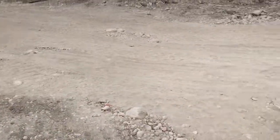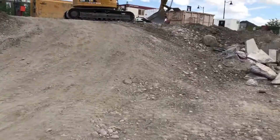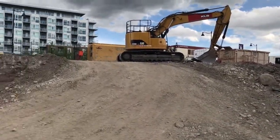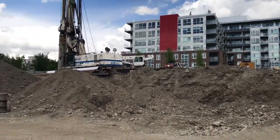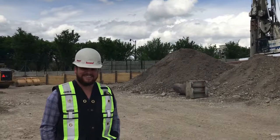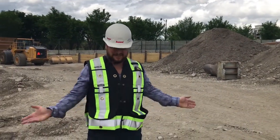Hello everybody, I'm here with Don Poirier, our Director of Construction, standing in the hole of what is our latest development, Dominion, which is right across the street from Radius and is our fifth project in Bridgeland. This is the first video for this development, so Don, take it away. Very excited, this is going to be a great project.